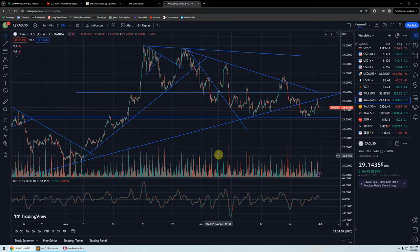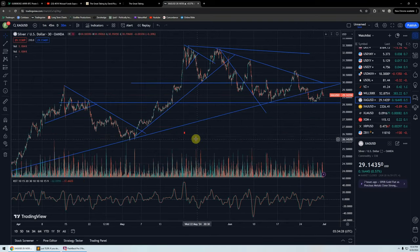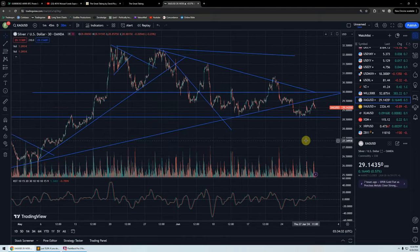Good evening everyone, time for another silver update. The last time we talked about the silver chart, we were looking at this pennant formation — the resistance line coming down, the support line coming up — and then we drew in this support line at $28.50, because that seems to be major support.